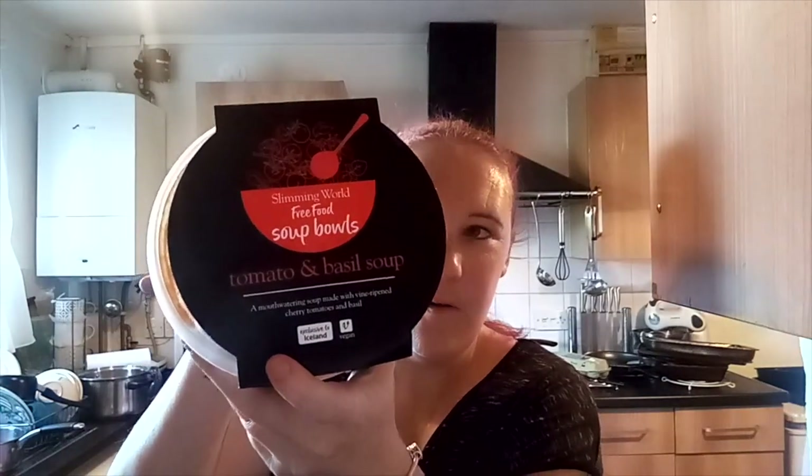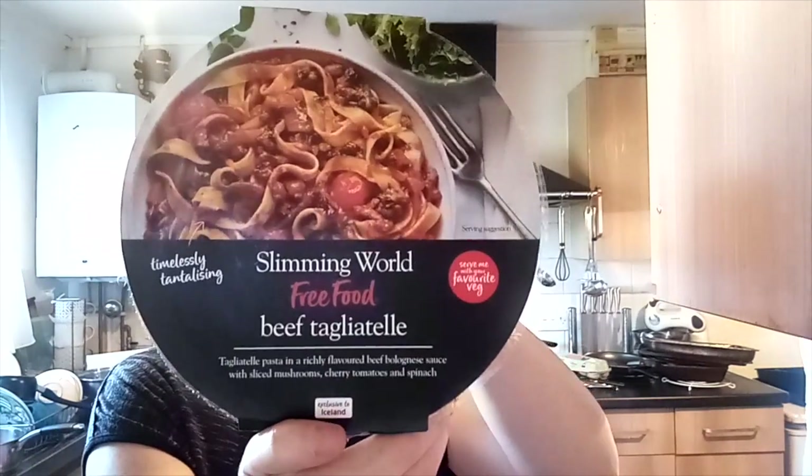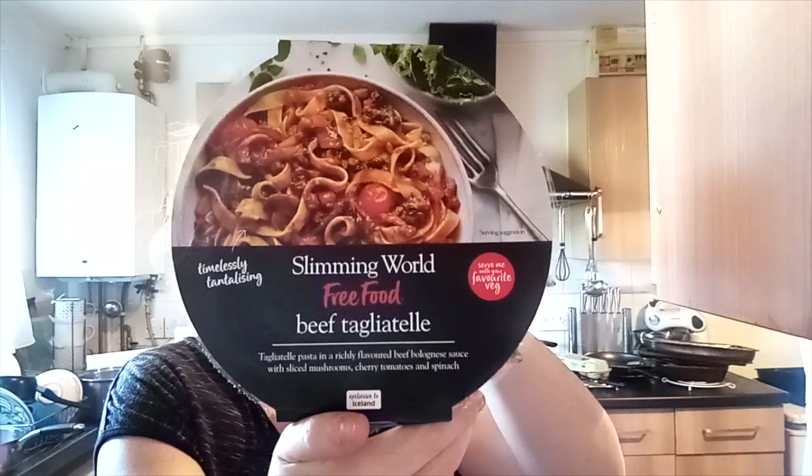The first thing I picked up was two of the tomato and basil soup — I'm going to have one of these for dinner with some Ryvitas. They've also got a deal on three meals and you get Müller Light yogurts for free. So I picked up the beef tagliatelle, which is so nice — I've had this one before — served with your favorite vegetables.